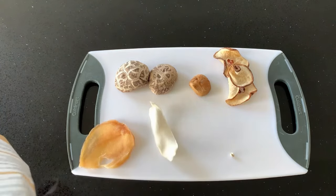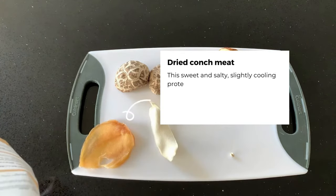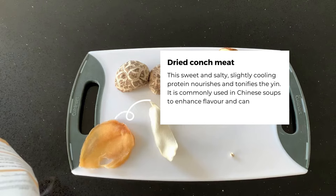Dried conch meat. This sweet and salty, slightly cooling protein nourishes and tonifies the yin. It is commonly used in Chinese soups to enhance flavour and can be yin as part of the soup.